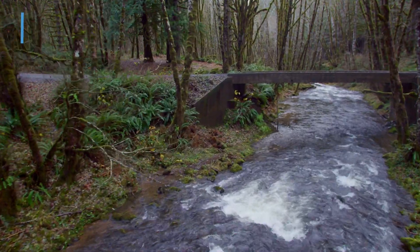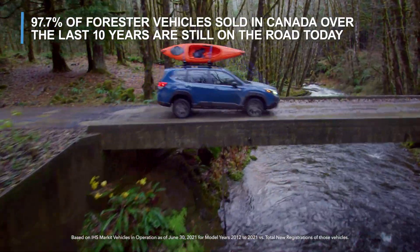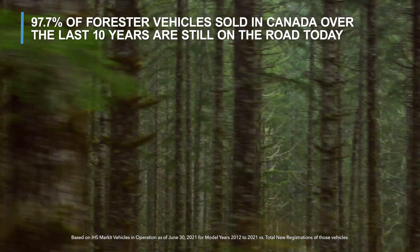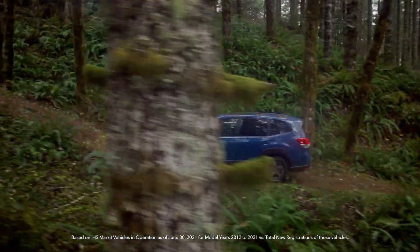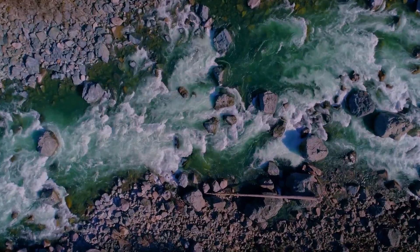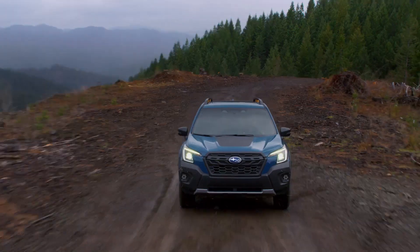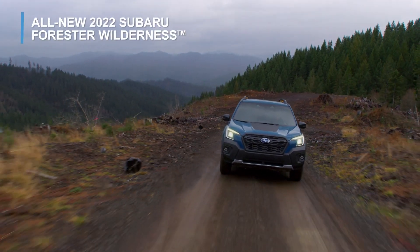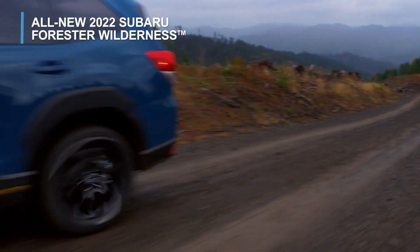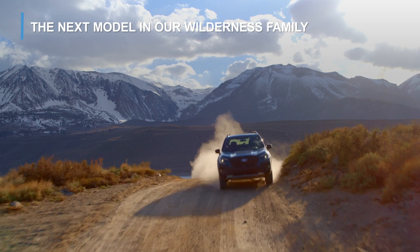This Forester Wilderness is built to last, with 97% of Subaru Forester vehicles sold in Canada over the last 10 years still on the road today. This is our most adventurous Subaru Forester ever. Discover more in the all-new 2022 Subaru Forester Wilderness — the next model in our Wilderness family.